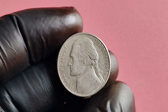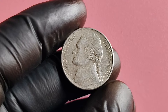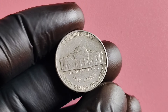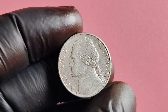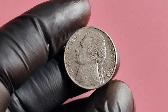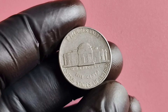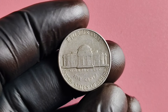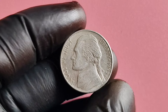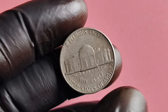We've got a pretty awesome topic — the 1995 P-Mint Mark Jefferson nickel. This particular coin has caused quite a stir in the numismatic world due to its rarity and potential value. This coin was minted at the Philadelphia Mint in 1995, hence the P-Mint Mark. It is part of the Jefferson nickel series, which has been in circulation since 1938, featuring a portrait of Thomas Jefferson on the obverse and Monticello, his Virginia home, on the reverse side.